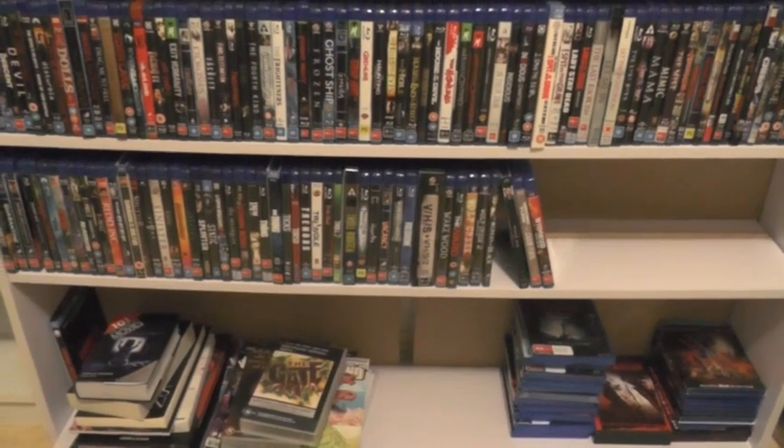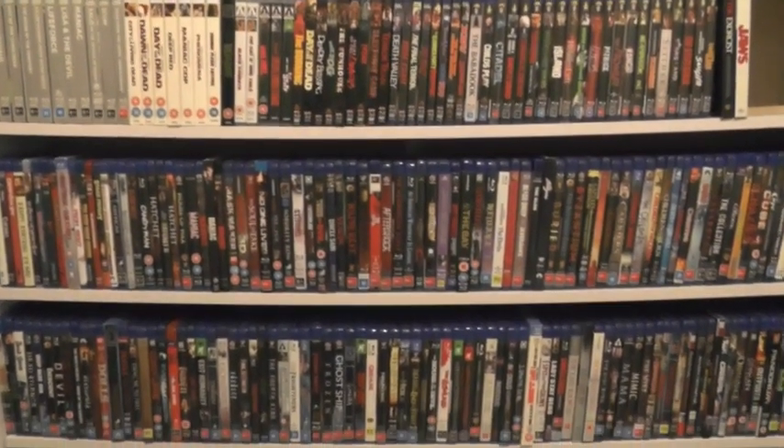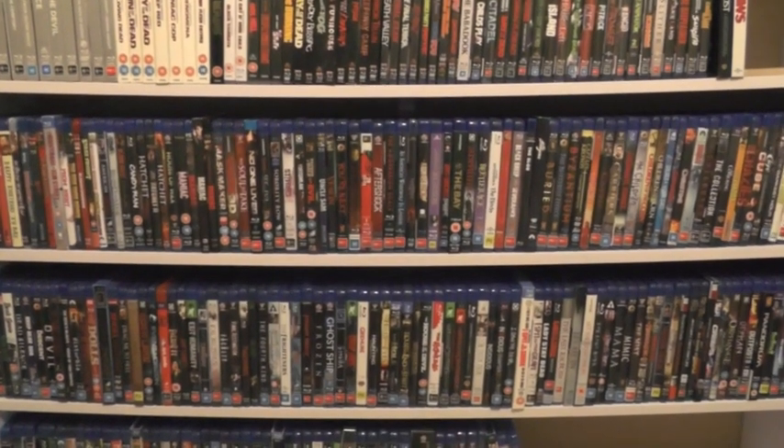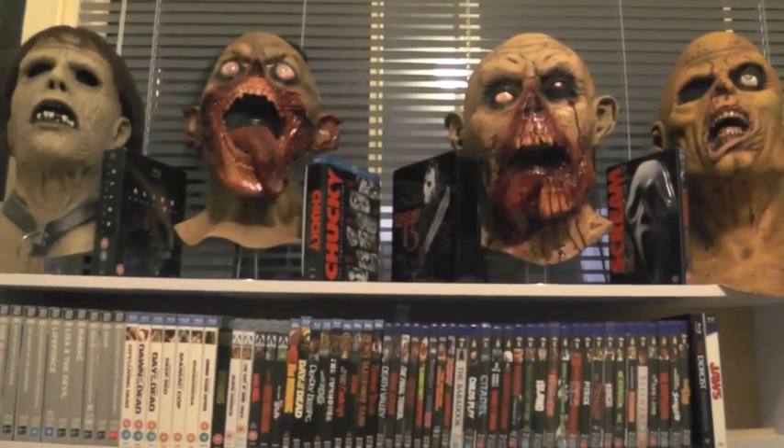There are also some blu-rays there for a future update. I'm really happy with how they came out, so I'm not going to do an in-depth overview, but I just thought I'd give you a quick look. Up top...